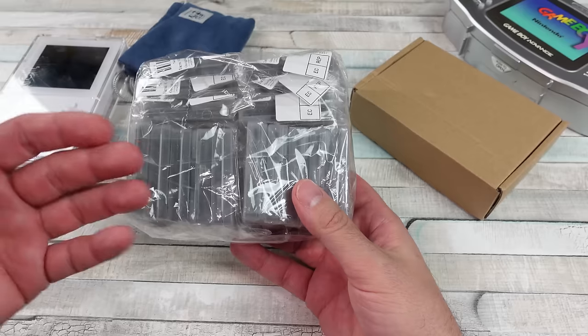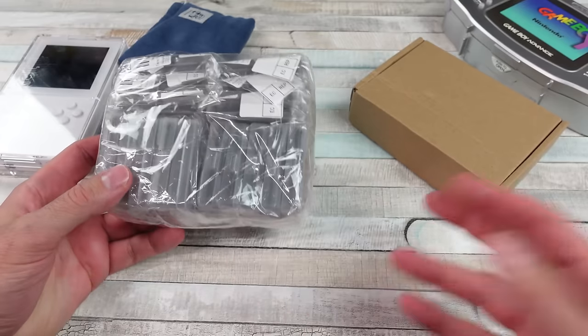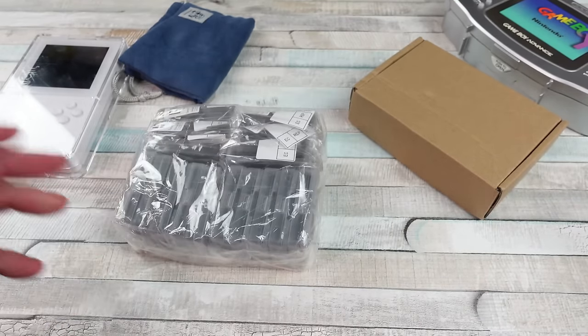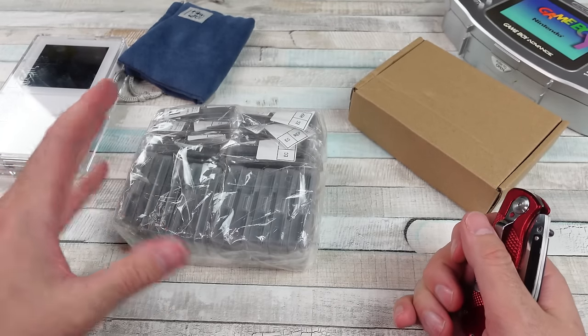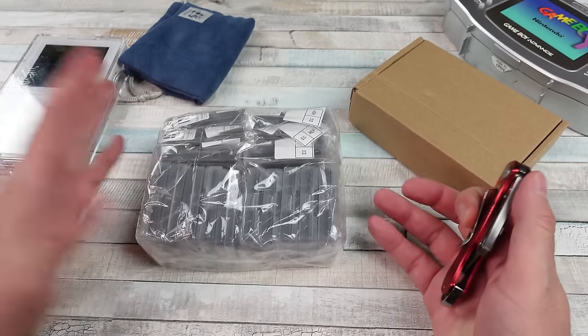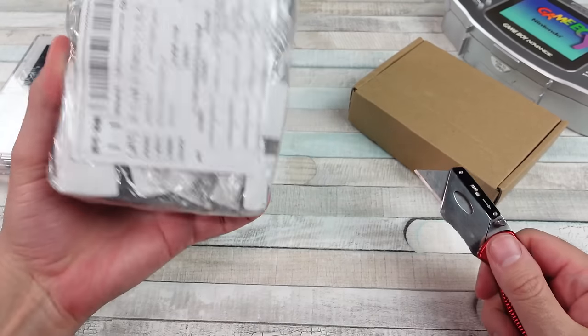I'm in Southern California and there were places trying to pass them off as legit — 40, 50, 60 dollars. Like I'm not going to pay that for a bootleg game. I got these all between like three to four, maybe four dollars fifty cents each. Prices fluctuate on AliExpress so don't quote me on the exact prices.